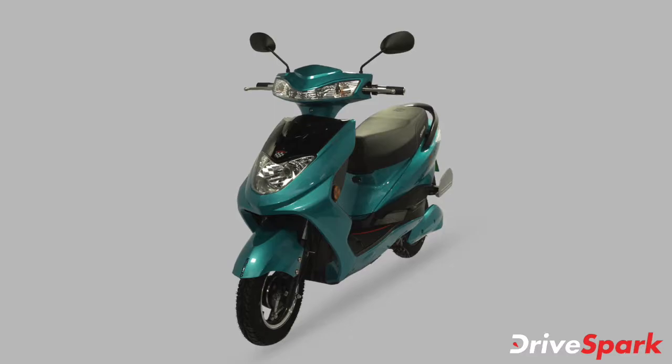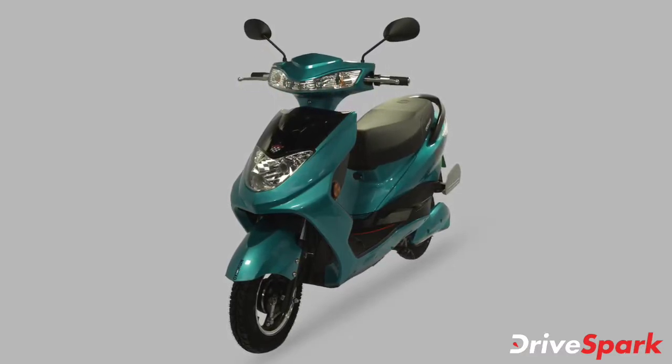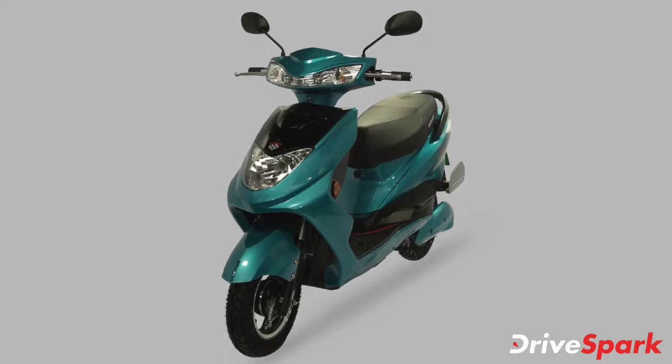The R30 e-scooter is offered in a range of 5 vibrant colours: pearl white, glossy red, metallic orange, sea green, and sunrise yellow.